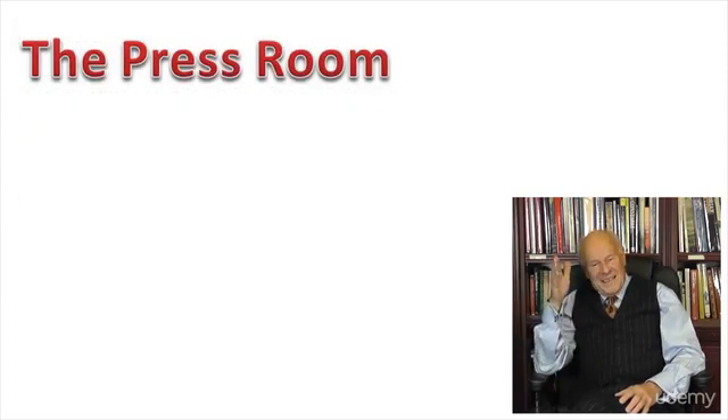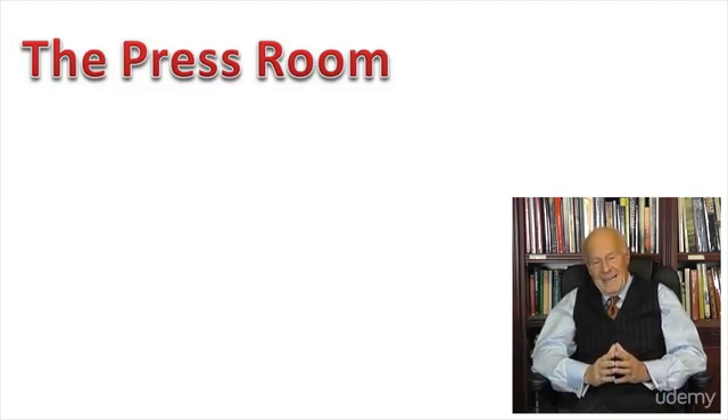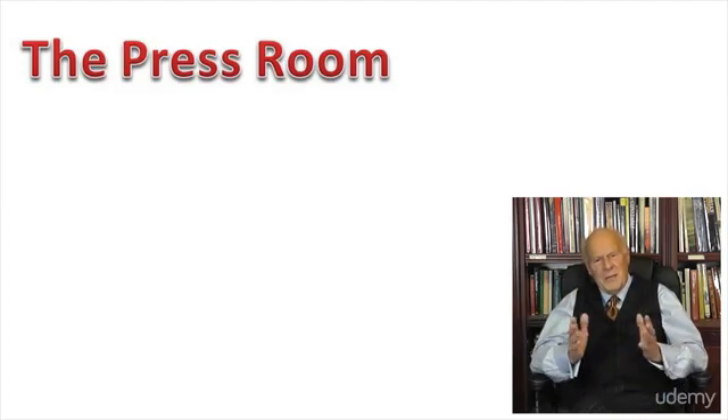I reckon if you do it right now, you could have a newsroom up, live and running on your website by close of play today. So why not? Go and do it!